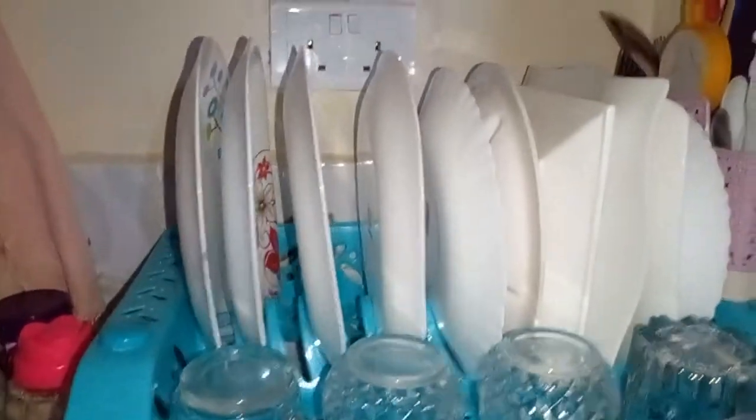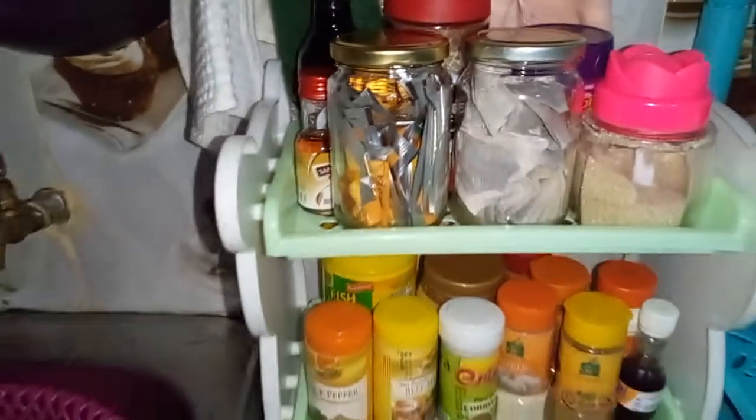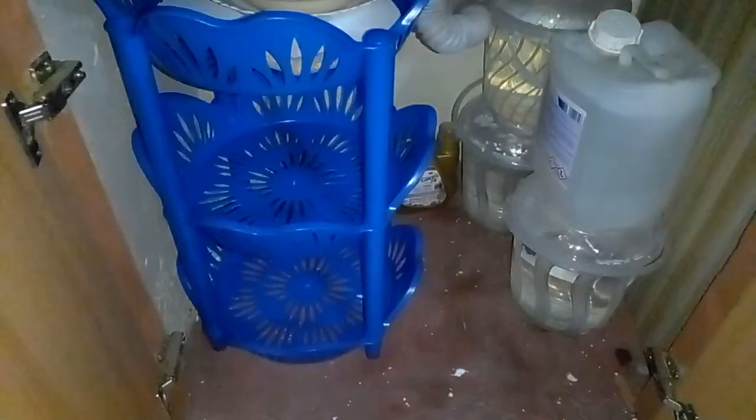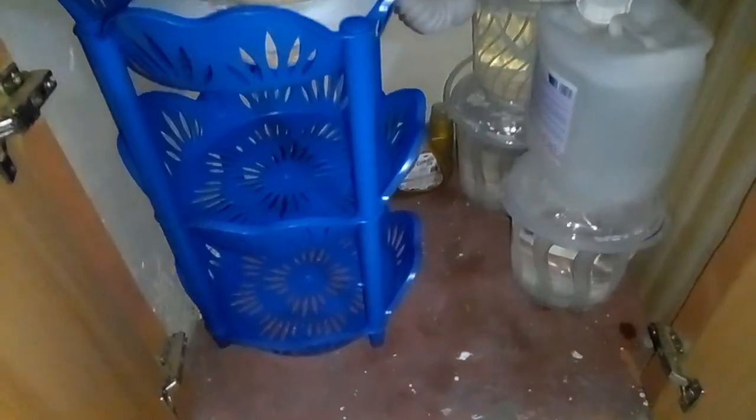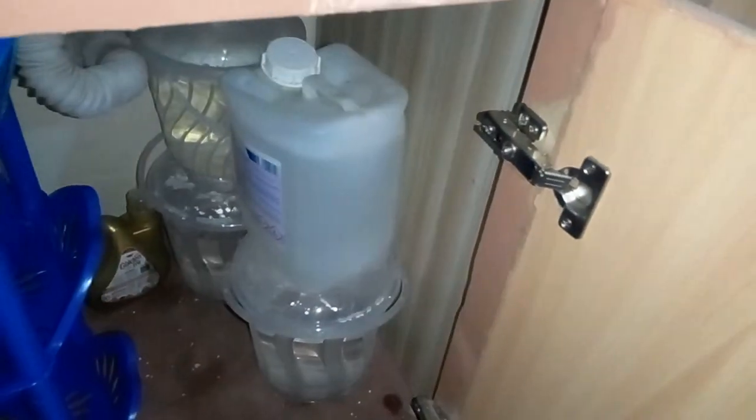This is my dish wrap. My cutlery holder is over there. These are my cups. This is my spice wrap. So that's the clear view of my kitchen. Down here I have more storage — that extra rack is where I put my additional shopping, maybe groceries. And then I have a stock of water just in case there's a water shortage. This is my gas.